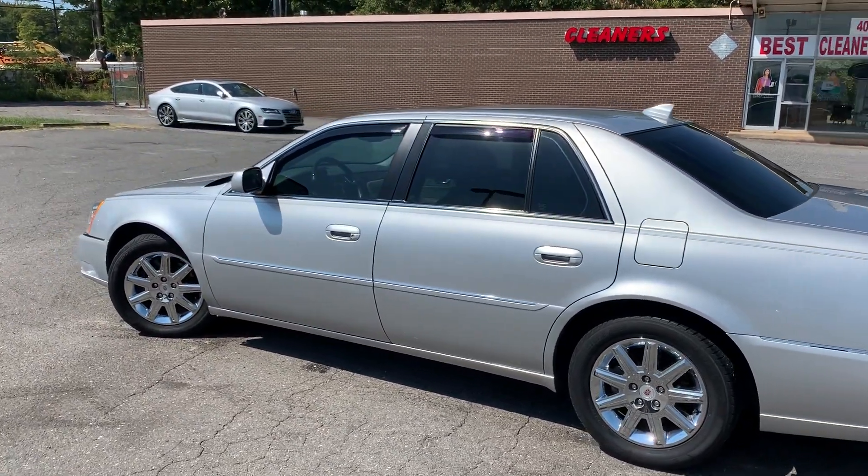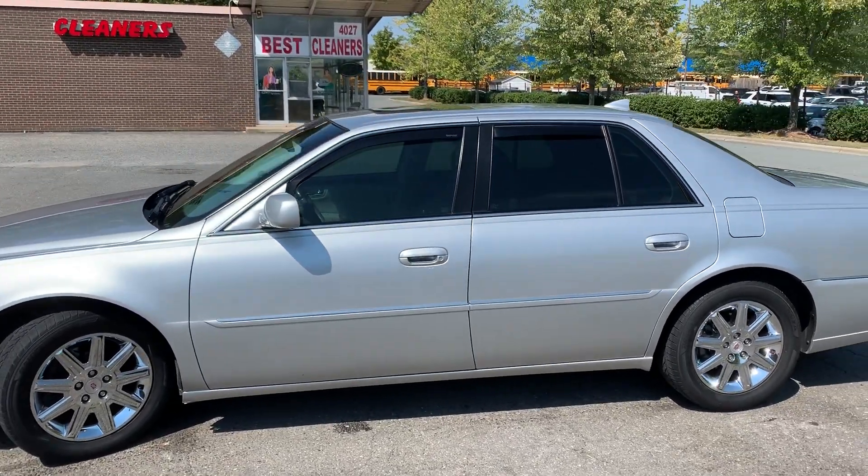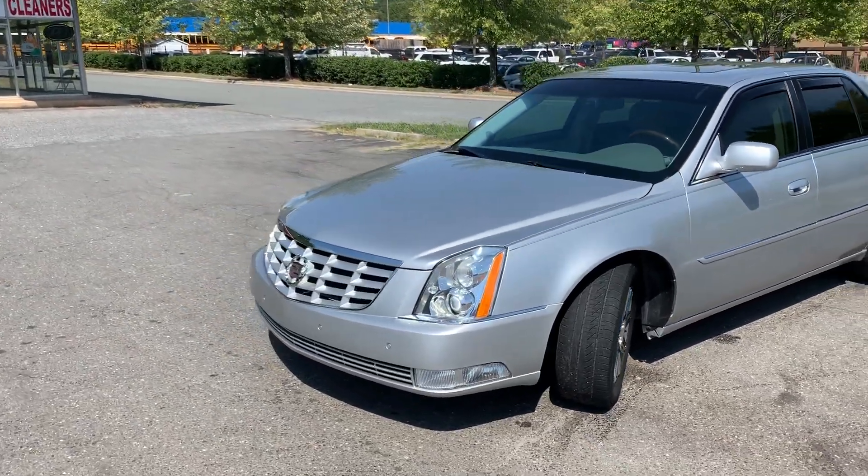Hello everyone, I'm Brian with Carolina Auto Imports here in Charlotte, North Carolina. Today's featured vehicle is this amazing 2011 Cadillac DTS Premium with sunroof and navigation.